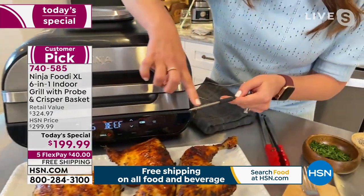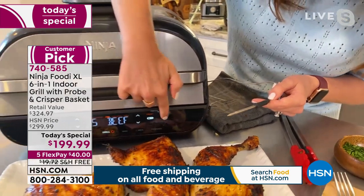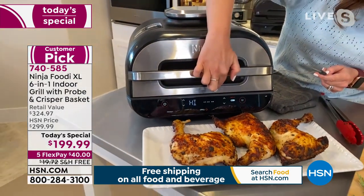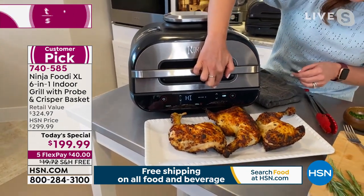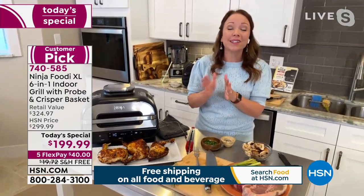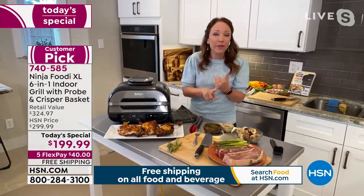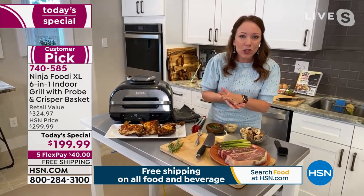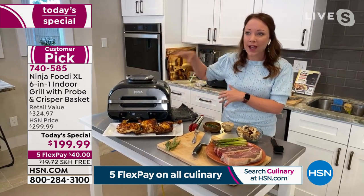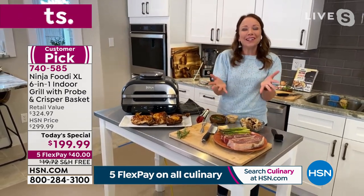There are actually two sensors on the probe, so it takes the temperature in two different places. I'm going to hit start to get this preheated. Once it's preheated, it's going to say 'add food,' so it takes all the guesswork out. You don't have to worry about charcoal, propane, or checking the temperature of the grill. I know it takes a lot of time to get a traditional grill hot outside — this is going to heat up in just minutes.